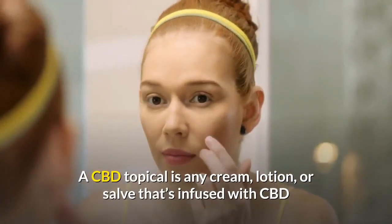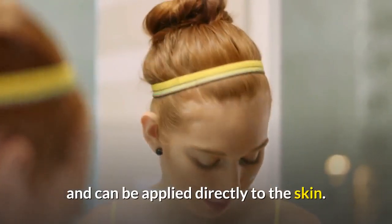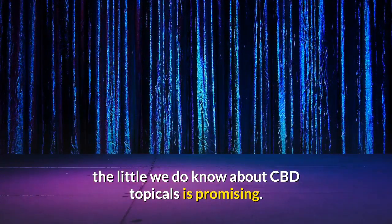A CBD topical is any cream, lotion, or salve that's infused with CBD and can be applied directly to the skin. While research on CBD is still in its early stages, the little we do know about CBD topicals is promising.